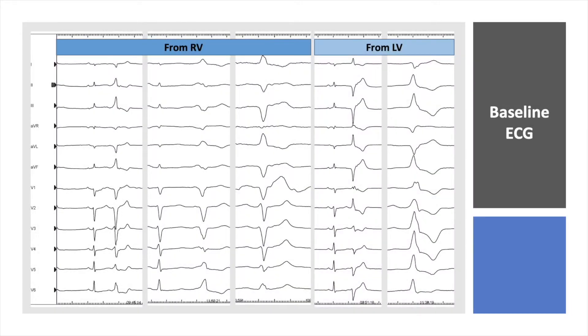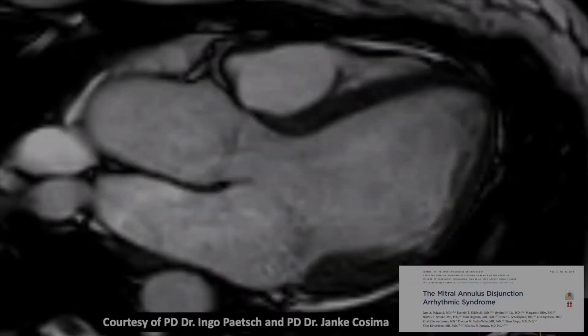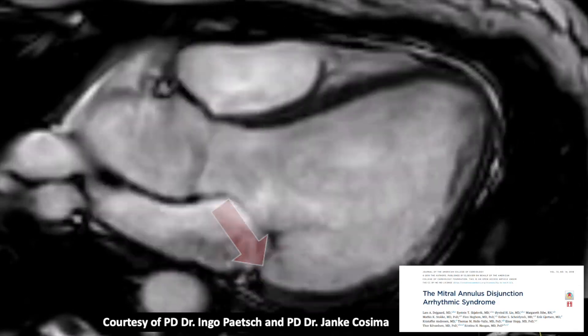This is the baseline ECG — a summary of the baseline ECGs of the patient during EPS study before catheter ablation. Here we see five different morphologies: on the left side, three PVCs from the right ventricle — the first from RVOT close to the pulmonary valve, the second and third morphologies also of right ventricular origin, very close to the tricuspid annulus. On the right side, we see two further PVC morphologies from the left ventricle.